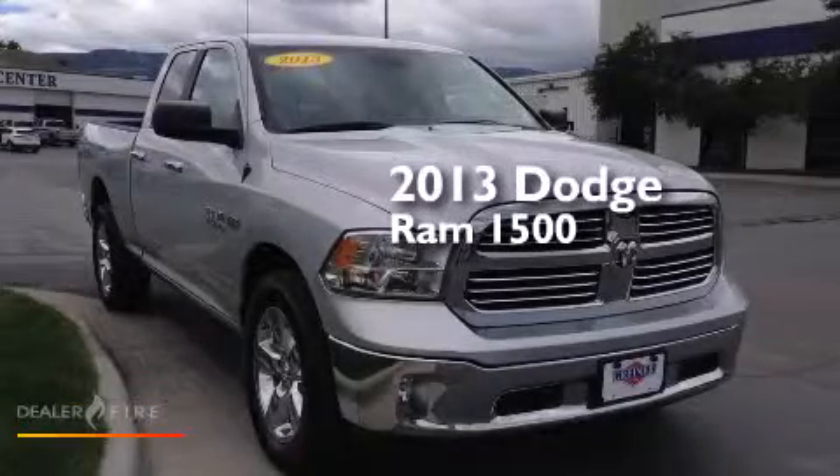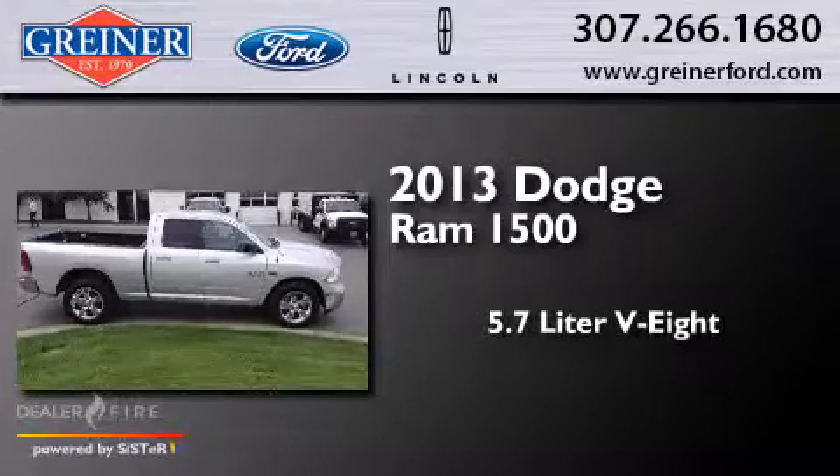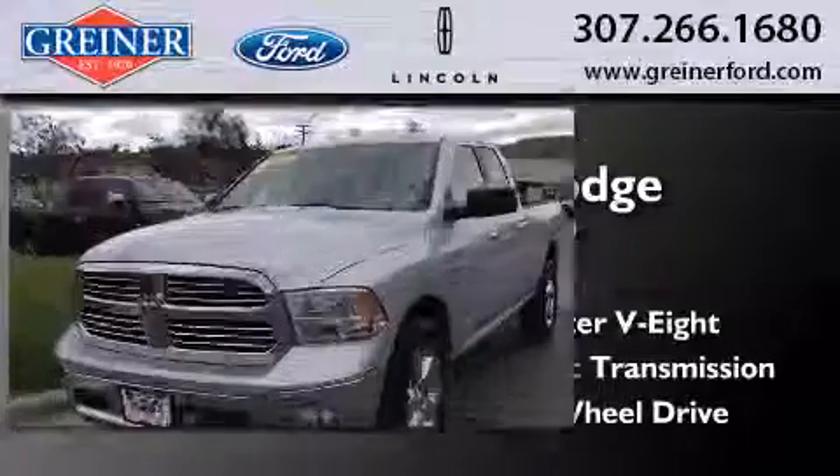This is a 2013 Dodge Ram 1500. It features a 5.7-liter 8-cylinder engine, an automatic transmission, and the added safety and control of four-wheel drive.